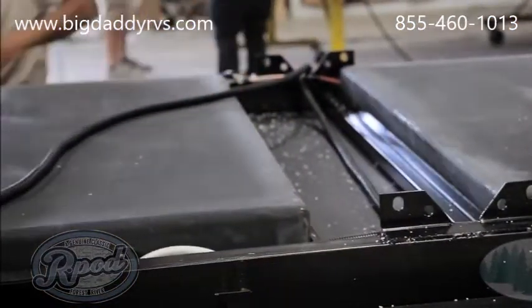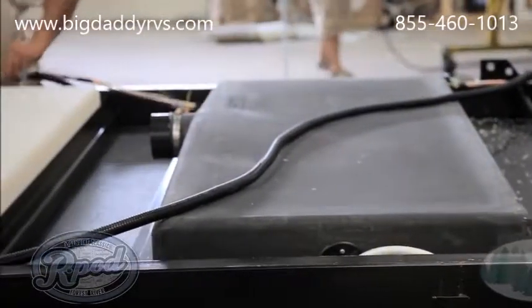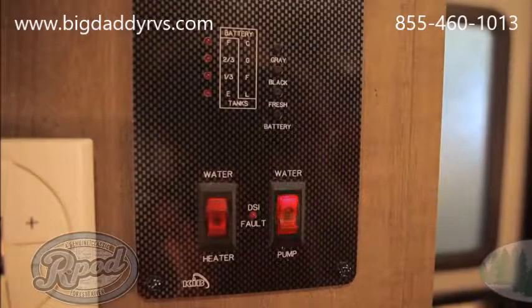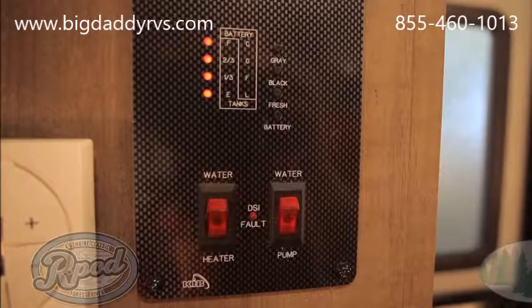R-Pod equals convenience. We offer larger holding tanks than any other camper our size, and our 30-gallon black tank, standard equipped with a black tank flush, will have you never wanting to settle for anything less. We've also made it easy for you to monitor your tank levels and control your water by just the flip of a switch. These are R-Pod advantages.